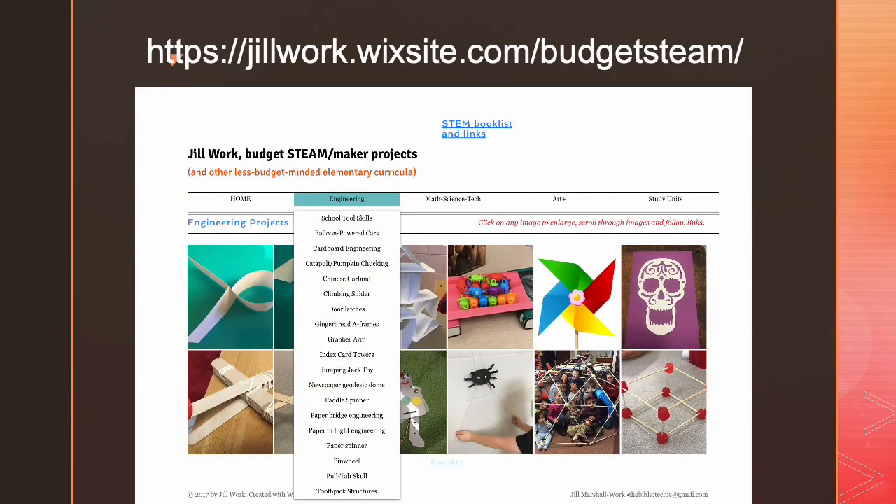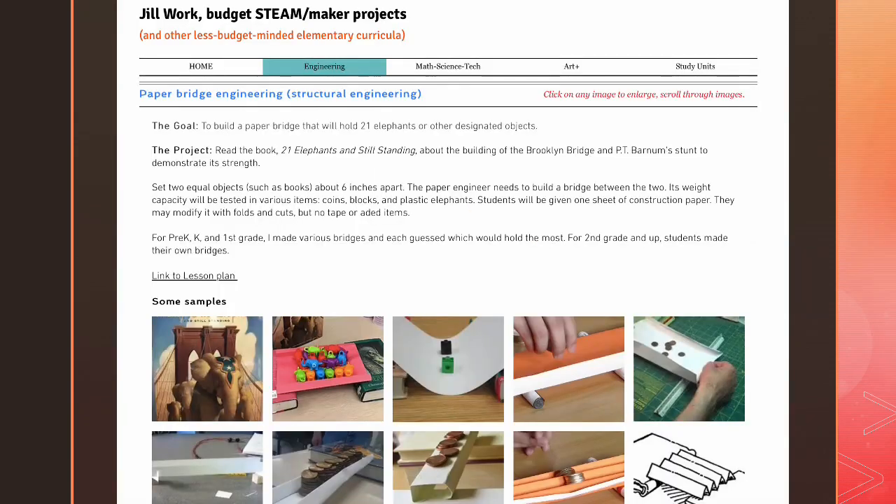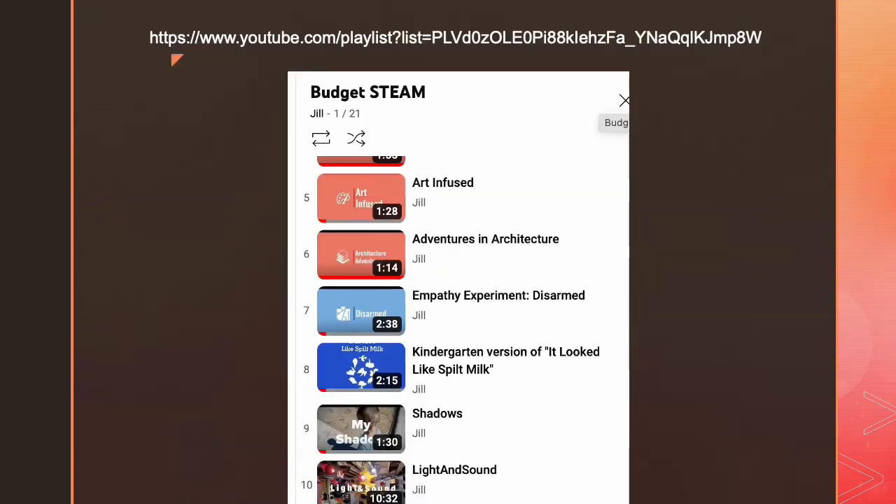The Budget STEAM website includes information on how to do these projects — instructions, links, pictures, and videos. Some of the projects are not yet complete on the website; it's a constant work in progress. If you look on my website, you can find more information about these projects: some are external links to other sites and some are links to my own instructions and pictures. All of the relevant YouTube links are included in the website, and you can also go to the standalone playlist for Budget STEAM for more information.